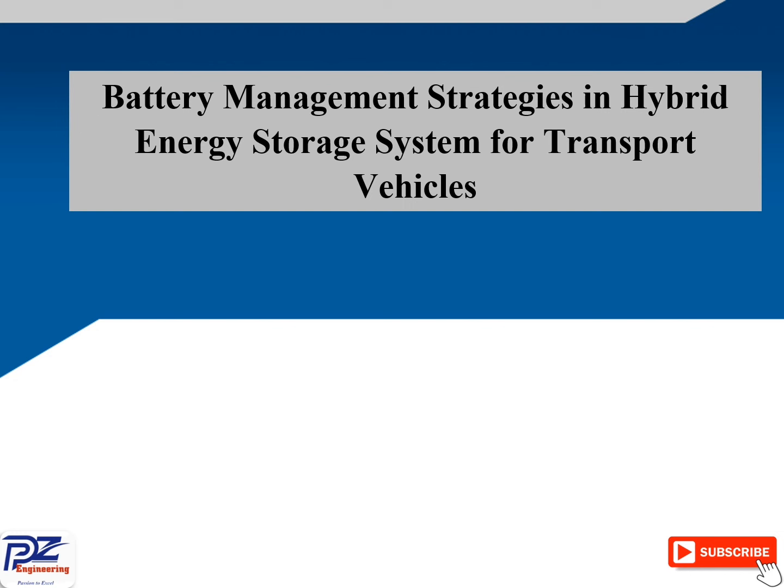Hi, welcome to the PZ Engineering channel — passion to excel. In this video, we are going to go through battery management strategies in hybrid energy storage systems for transport vehicles.